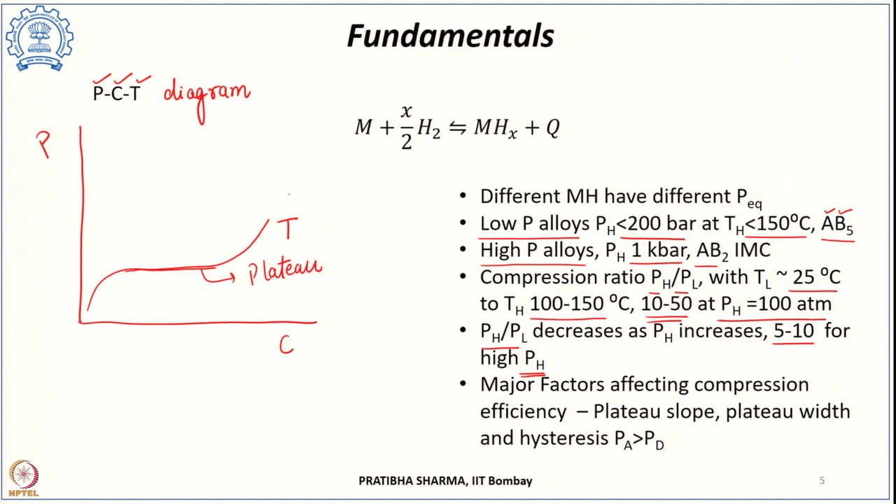Different factors govern the compression process. The first is the plateau slope—ideally the plateau is flat, but for different hydrides it may have a slope. The compression efficiency depends on: the slope of the plateau; the width of the plateau, which determines the reversible storage capacity and how much hydrogen can be taken reversibly; and hysteresis—the absorption curve may differ from the desorption curve, with the absorption pressure usually higher than the desorption pressure. The equilibrium pressure also affects compression efficiency.